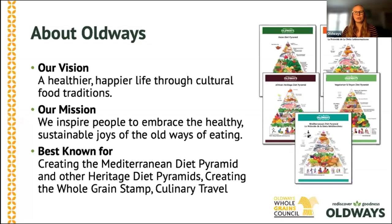For those of you who may be unfamiliar with Old Ways, Old Ways is a nonprofit dedicated to improving public health by inspiring individuals and organizations to embrace the healthy, sustainable joys of the old ways of eating. We are most well known for creating the Mediterranean Diet Pyramid in partnership with the Harvard School of Public Health and for creating the Whole Grain Stamp Program.